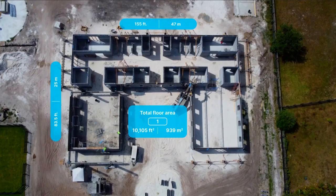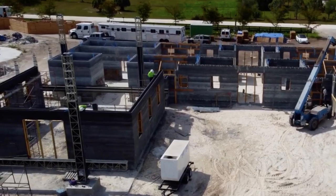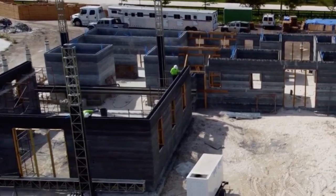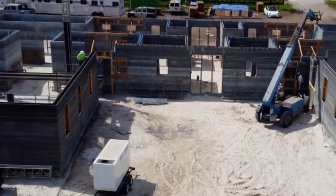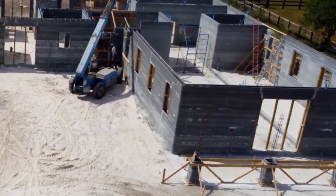This unique structure has a total floor area of more than 10,000 square feet, almost 50% larger than the previous record holder in the Middle East. Situated in Wellington, Florida, the building is designed to endure the extreme weather challenges of the hurricane-prone region, with a substantial focus on structural integrity and occupant safety.